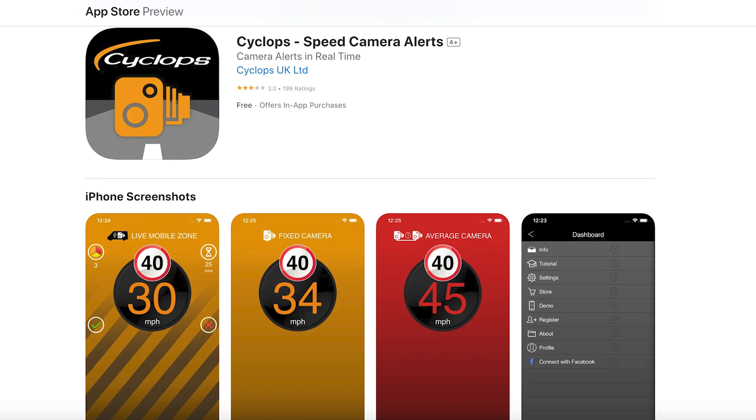They do updates every now and again. I wouldn't say it's updated that regularly because there are roads that have now changed to 20 mile an hour speed limits that are still showing 30 on there, but they do eventually get around to updating the speed limits. So it's not 100% reliable.